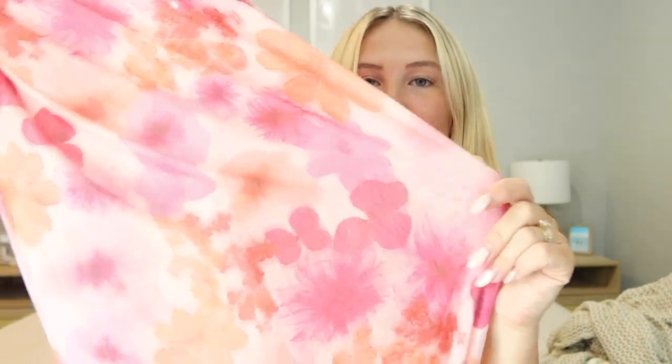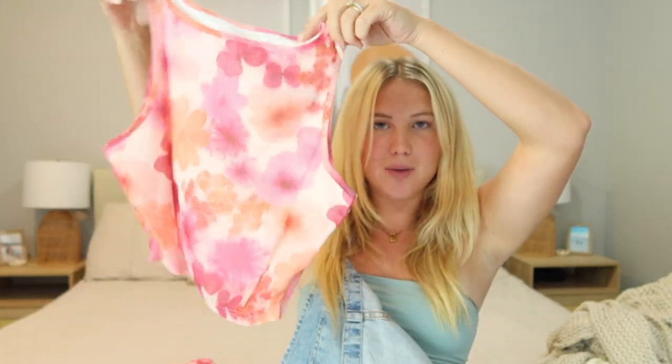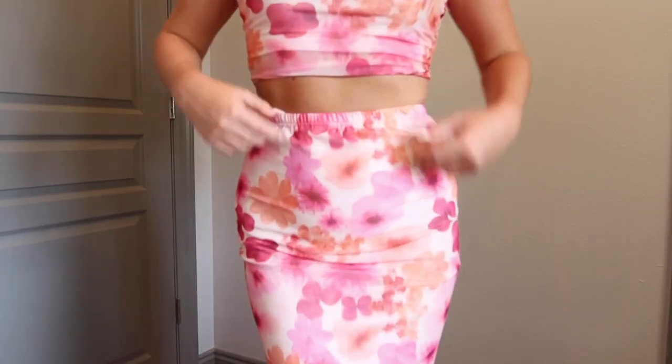Next up is this super cute floral set. This one is a going-out set since it isn't see-through — it's double lined and super soft on the inside. The skirt is super stretchy and maxi length. I'm obsessed with the color combo and floral pattern. The outside material is kind of sheer but it's double lined so not see-through at all. The top is a higher-neck little crop top with arms that go out, leaving a little room in between. I love the color combo — perfect for sunset on the beach. I got a size small since it's meant to fit fitted.